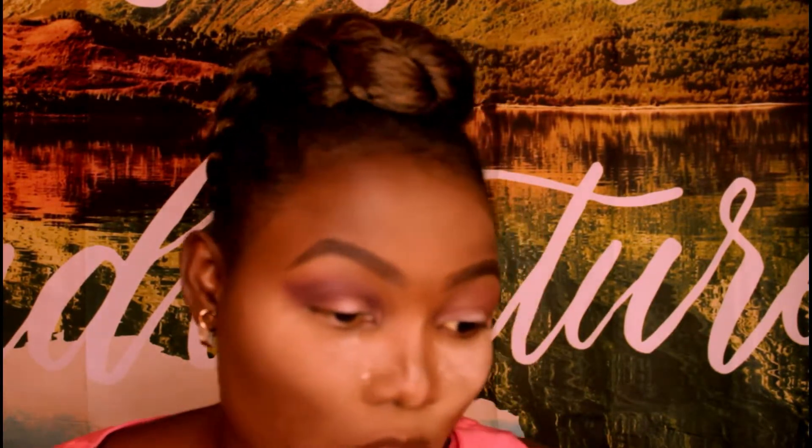Using the Morphe E17, I'm gonna go on top of that with Insomnia. Oh, that's a lot of pigment, Bad Habit! I don't see any fallout at all — this is beautiful, I'm in love. No fallout at all. I'm gonna clean where I'll be putting my lid color using Tarte Shape Tape in the shade Tan, with a concealer brush.